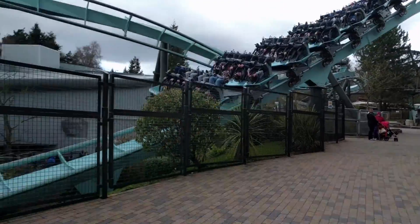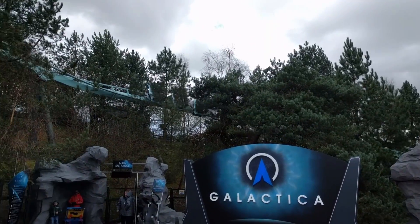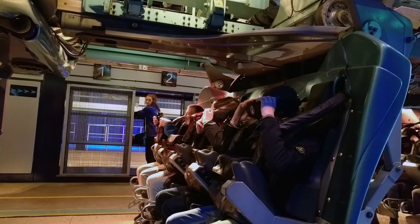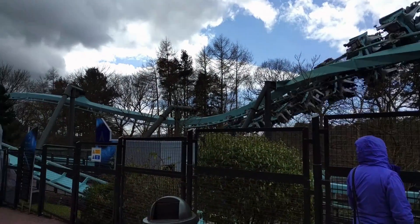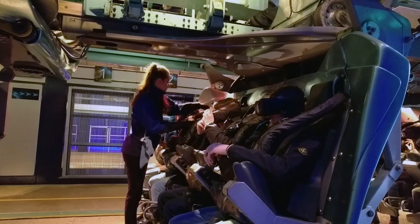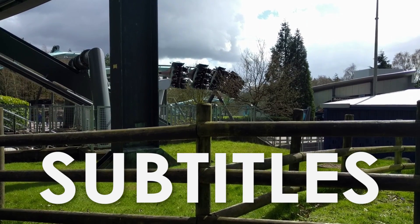Galactica, one of the world's first roller coasters to be fully dedicated to VR, uses a system created by Figment Productions. This system includes a single control sensor which houses the hardware required for the experience, for example, the position sensor and synchronisation equipment. The control sensor allows for ride operators to adjust several aspects of the experience, including sound levels, subtitles, and even audio description.